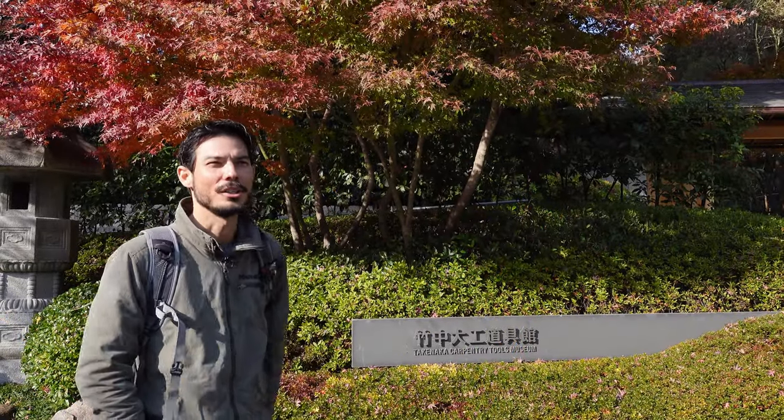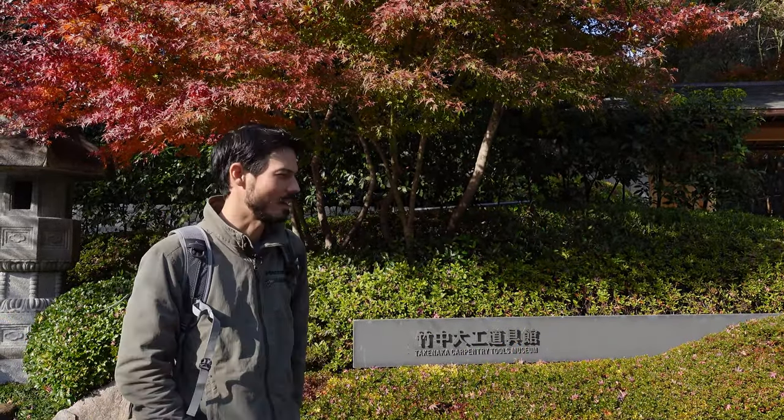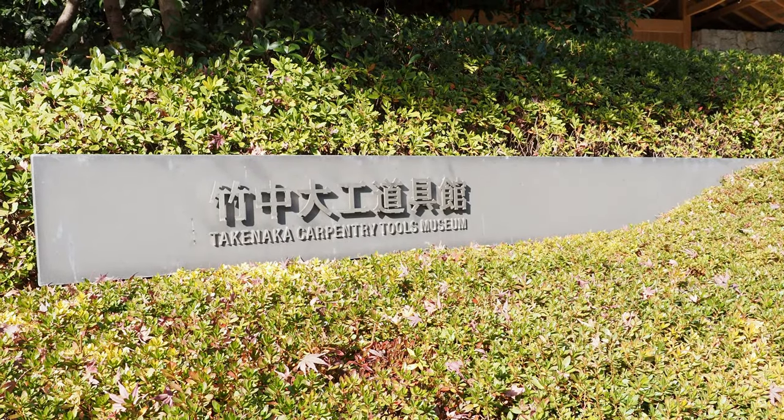Hi everyone, we're actually in Kobe, Japan right now, and we're outside of the Takenaka Carpentry Tools Museum.